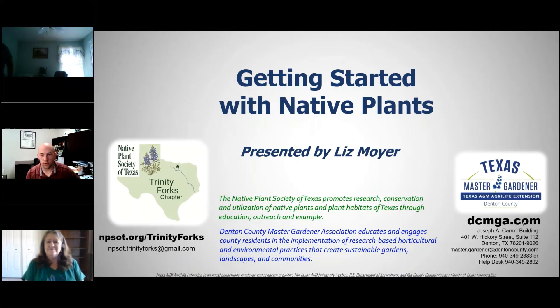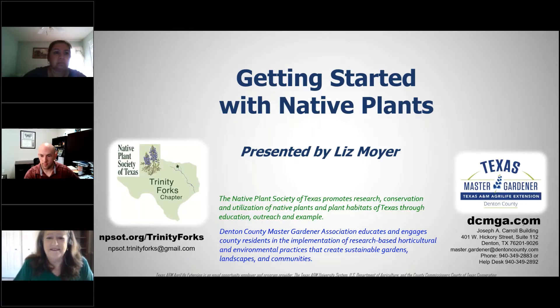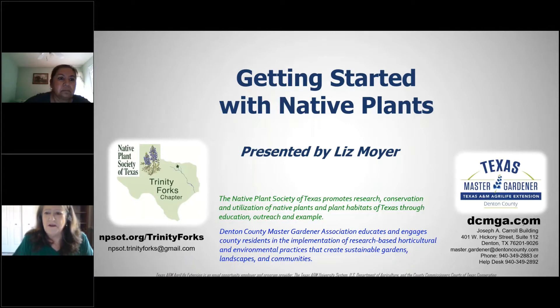Blake introduces Liz Moyer with the Native Plant Society of Texas to talk about getting started with native plants. Liz says she's happy to be there because the previous day their area had a freeze, yet they did not lose a single plant in their landscape, because it's 90% natives — and they're even happier now than they normally are.